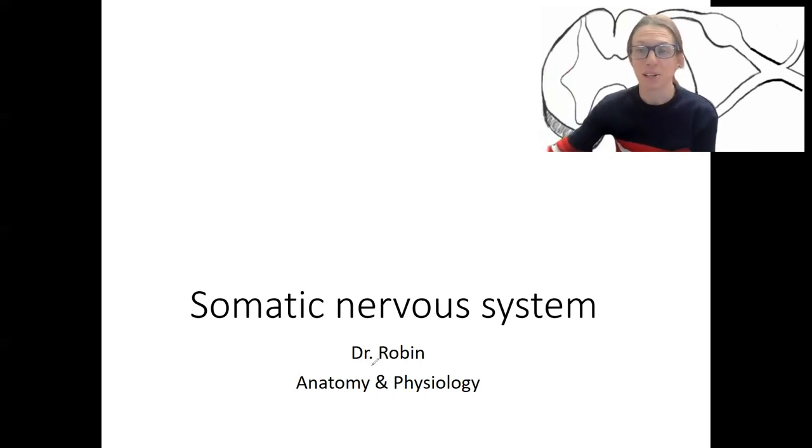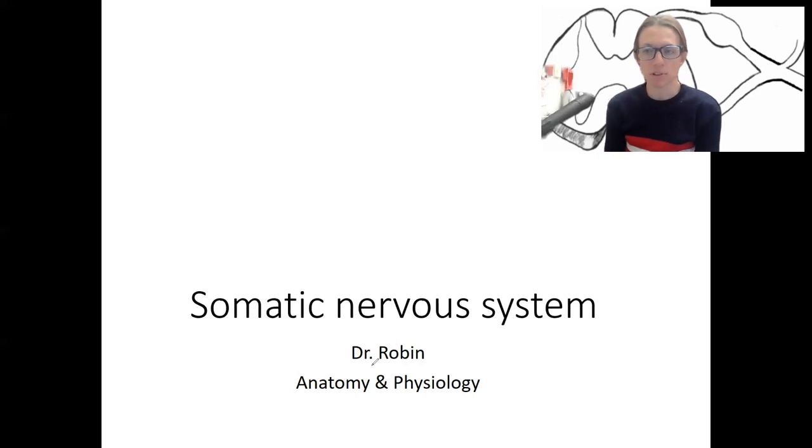This week we're talking about the somatic nervous system. You already know what that is — it's different than the autonomic nervous system, which we'll talk about next week. This week we will start with sensory, going through the different types of sensory receptors and stimuli that we can sense, and how sensation is different than perception.